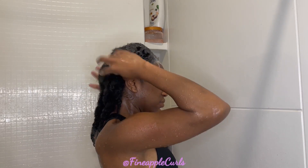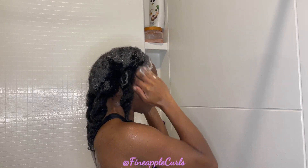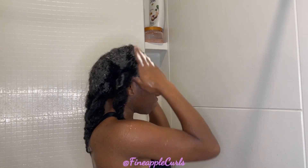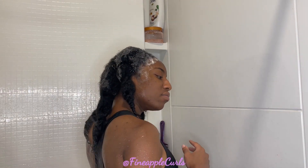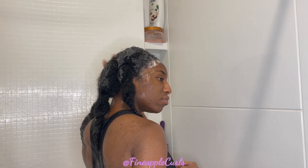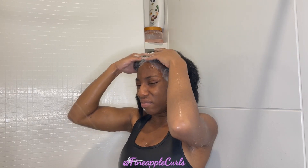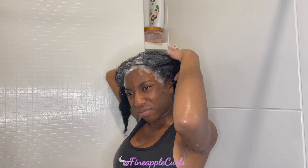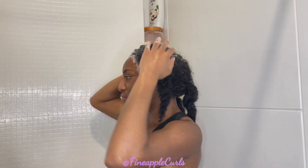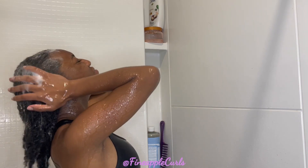I'm actually trying to use up this shampoo because I used up the conditioner a long time ago — I use way more conditioner than shampoo. It's still a great shampoo. I'm going in and concentrating the shampoo on my scalp, trying to scrub all the dirt off. As y'all can see, it's not really lathering much — that's because my scalp is pretty dirty. So I'm rinsing it out and I'm going to put on more shampoo.